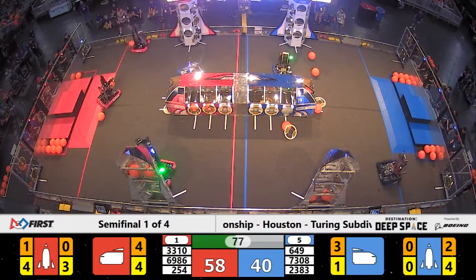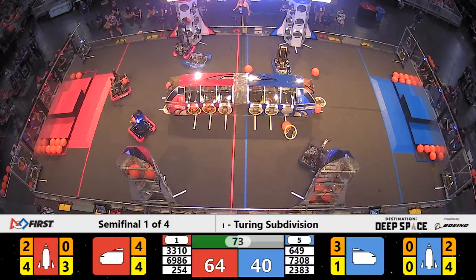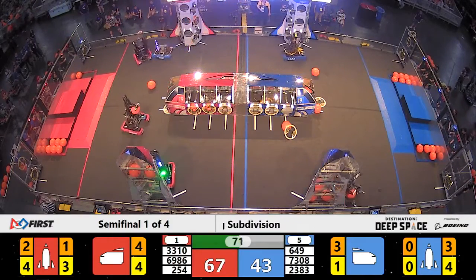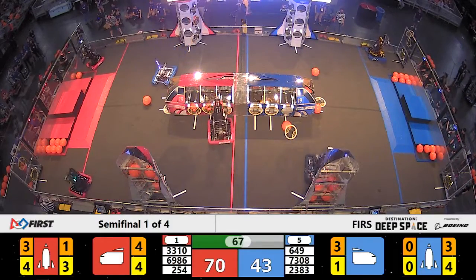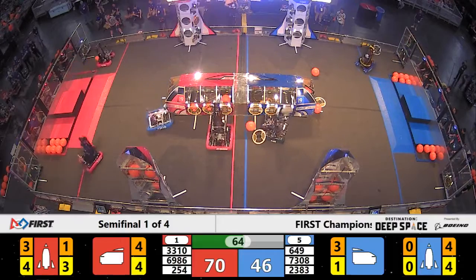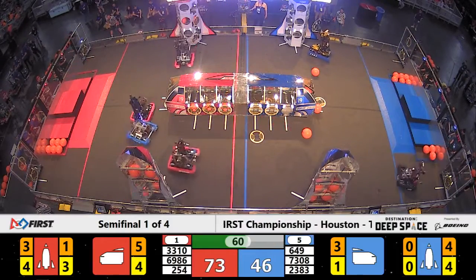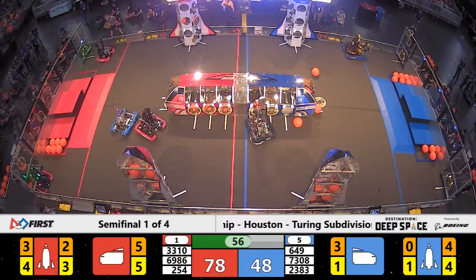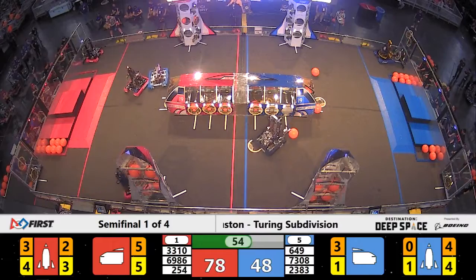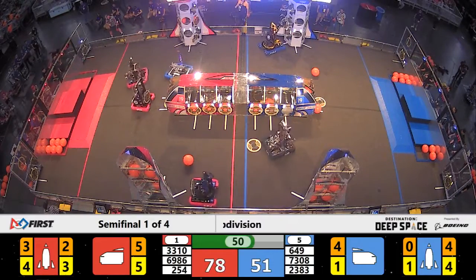Level three filled on the red side of the field. Level two getting started by 33-10. And 69-86 puts in cargo number five in the red cargo ship. One minute remaining here in semi-final one. 73-08 not letting up against the Red Alliance.